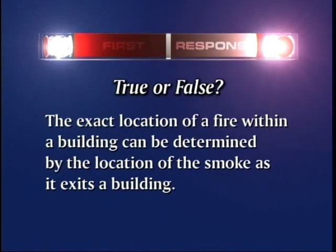True or false: the exact location of the fire within a building can be determined by the location of the smoke exiting the building.